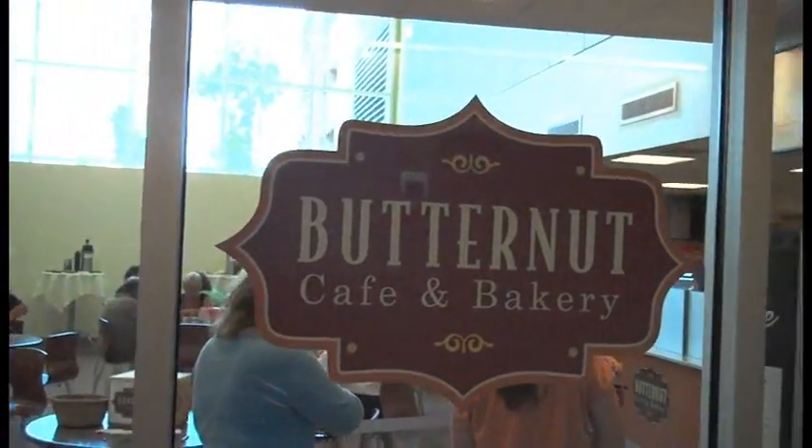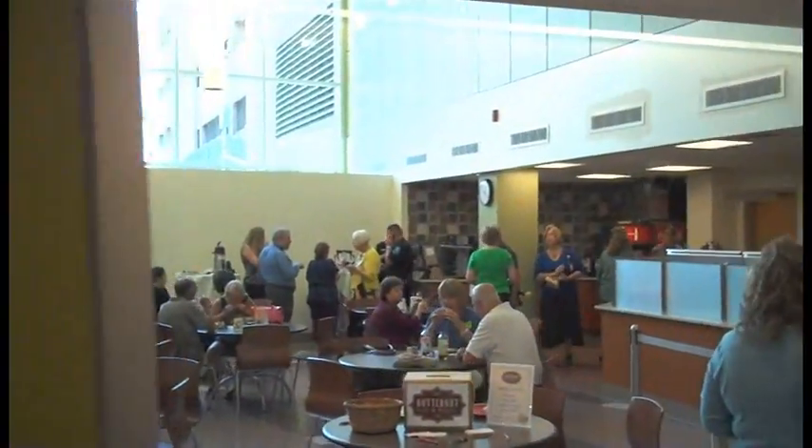I'm here with Jamie Nicolosi, Director of Nutritional Services at St. Joseph's Hospital. He's going to tell us a little bit about the event today and the overall idea behind the Butternut Cafe and Bakery. We opened up the Butternut Cafe and Bakery today for our grand opening, and we wanted this area to be kind of a special haven for people to come to. The hospital's a very stressful environment.